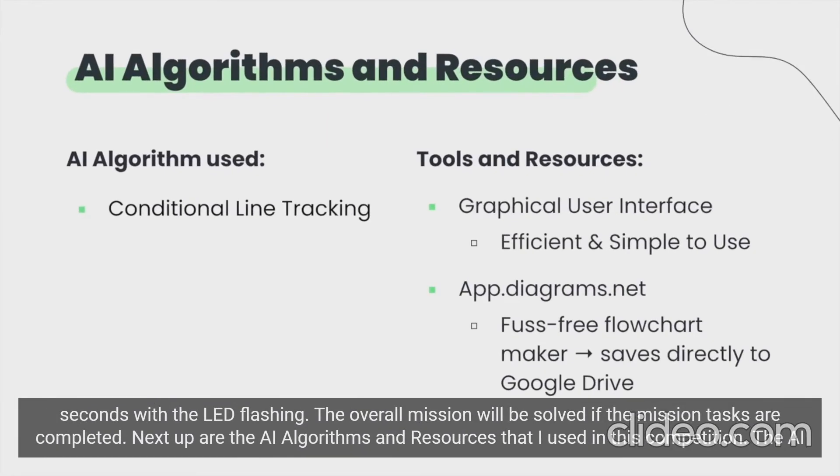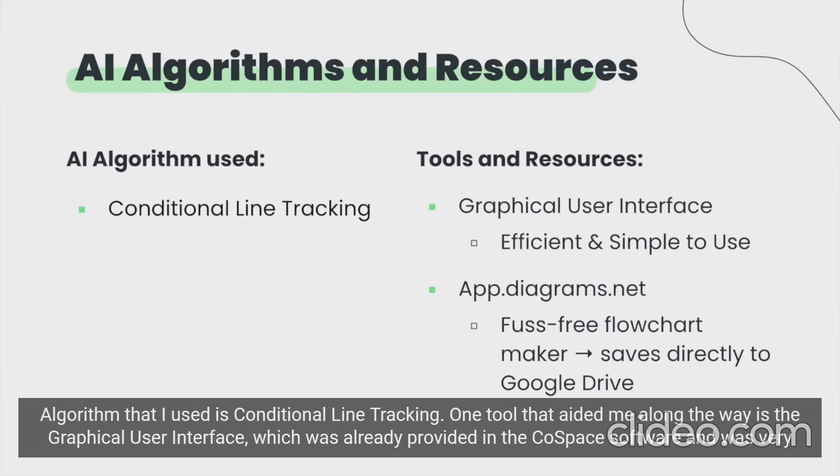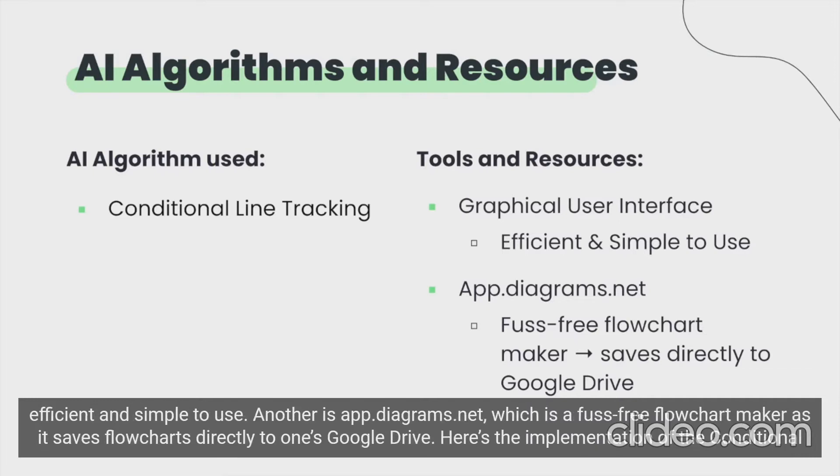Next up are the AI algorithms and resources that I used in this competition. The AI algorithm that I used is conditional line tracking. One tool that aided me along the way is the graphical user interface, which was already provided in the Cold Space software and was very efficient and simple to use. Another is app.diagrams.net, which is a fast flowchart maker as it saves flowcharts directly to one's Google Drive.